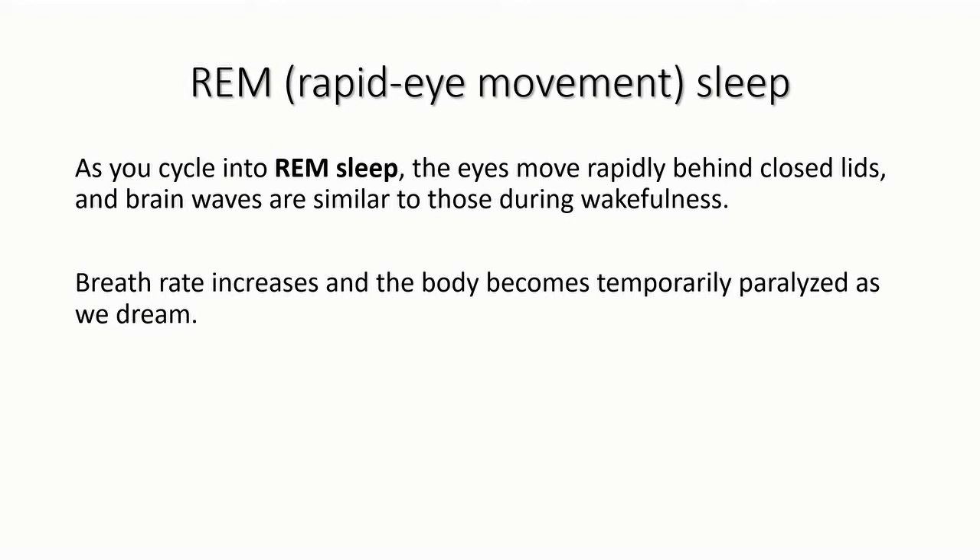During REM sleep, the eyes behind closed lids move rapidly, and brain waves are similar to those during wakefulness. Breathing rate increases and the body becomes temporarily paralyzed when we dream.